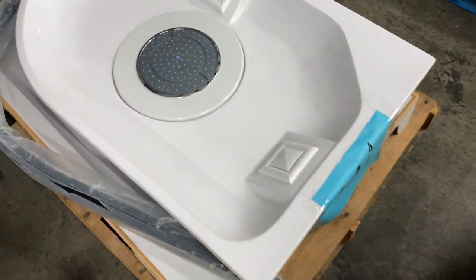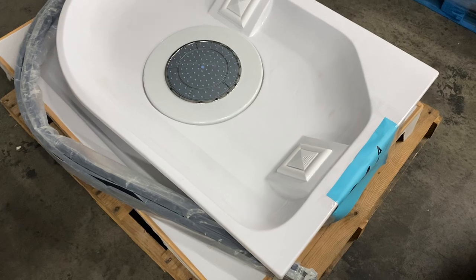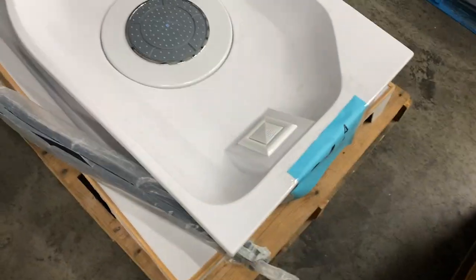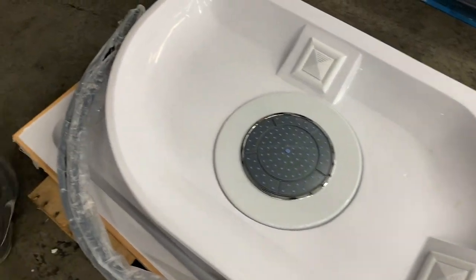Number twenty-four has a shower kit, but it's missing the side panels, so we're going to call it salvage rather than uninspected. Cool little shower kit though.